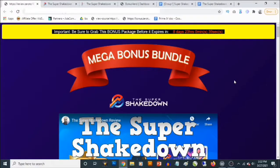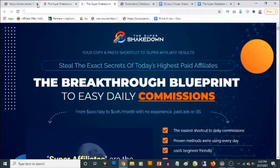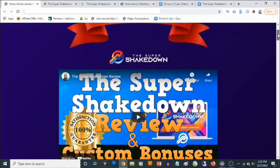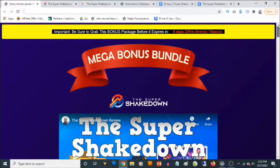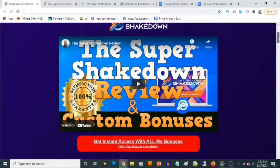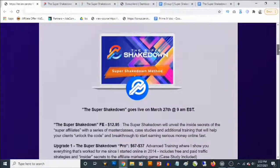Hey, what's going on everyone, this is Akin here. Welcome to the Super Shakedown review. In this review, we are going to be taking a close look at the Super Shakedown, and I'll also be revealing the high value custom bonuses you are going to be getting in addition to the Super Shakedown. This is my bonus page and you are going to find the link to this page in the description of this video.